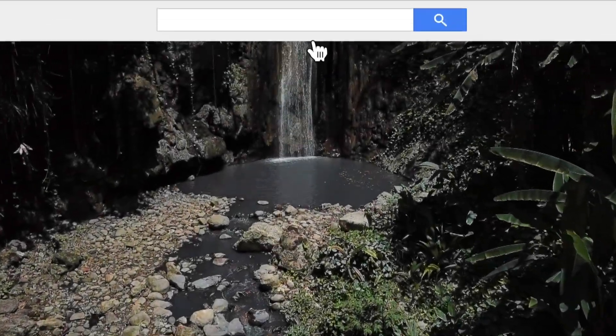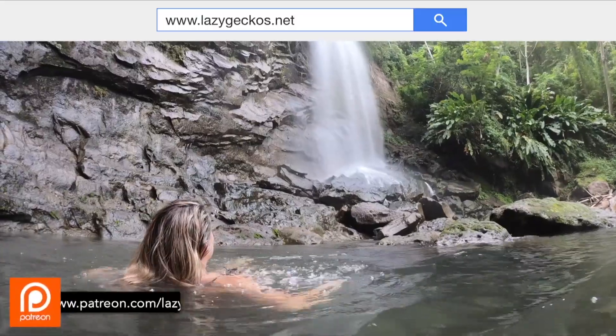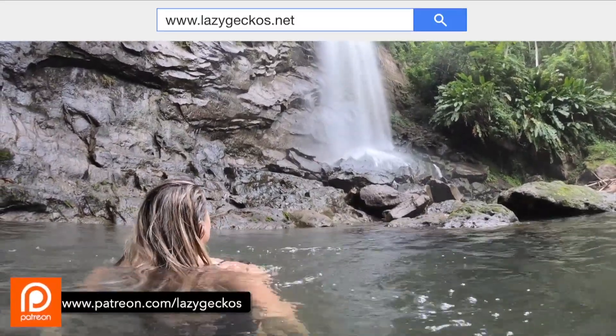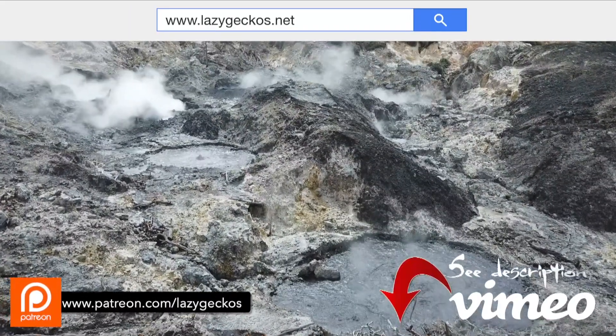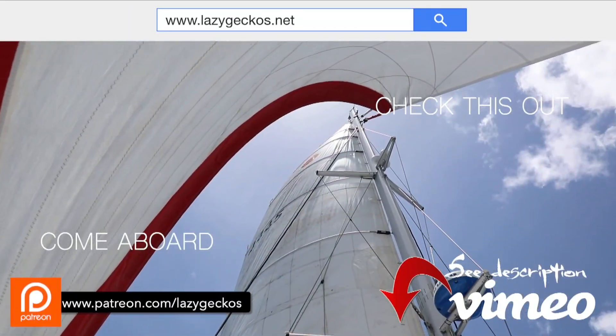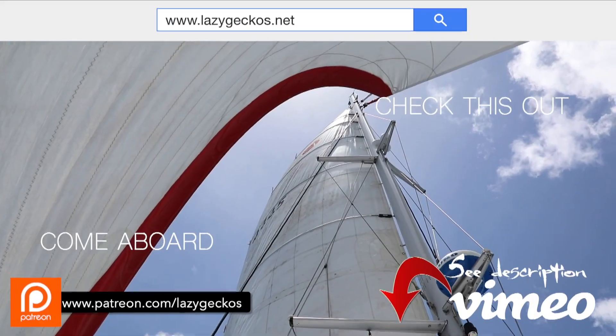Want more? Check us out at lazygeckos.net. Remember, patrons can get complimentary access. You can also visit our Vimeo channel — the link is below. Don't forget to click subscribe to get all of the fun. See you next week!